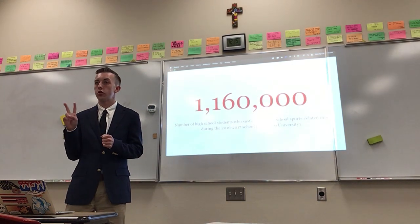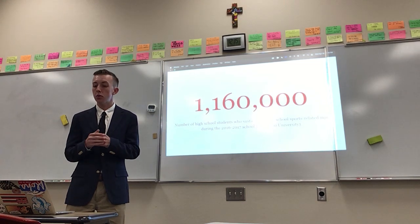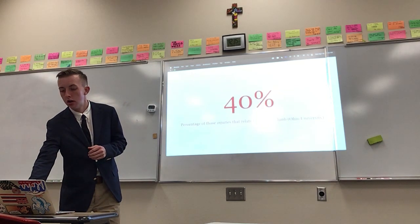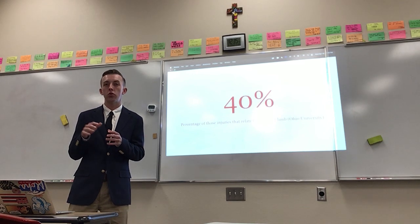Before we get started, I just want to show you guys two numbers. First, 1.16 million — that's the number of high school students who sustained a high school sports-related injury during the 2016-2017 school year. And then 40% — that's the percentage of those injuries that related to the lower limb.